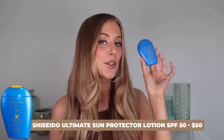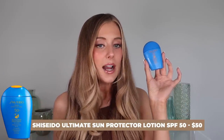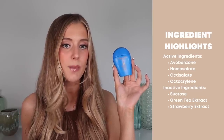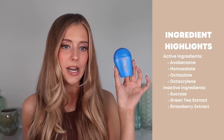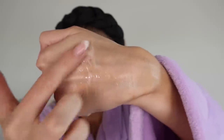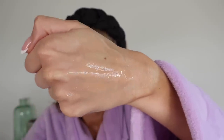Next up is the Shiseido Ultimate Sun Protector Lotion, SPF 50. Active ingredients are avobenzone, homosalate, octisalate, and octocrylene. Inactive ingredients worth mentioning include sucrose, green tea extract, and strawberry extract. I was super excited when I first swatched this on the back of my hand because it's a really liquidy gel. However, it feels pretty oily when rubbing it into the skin and I just do not like that feeling — and it remained oily to the touch even after fully drying down. That said, it is completely streak-free, blends really nicely, and I don't experience any pilling.